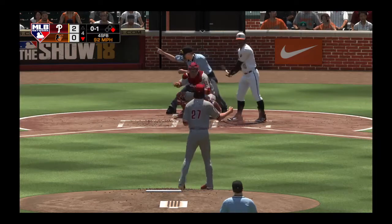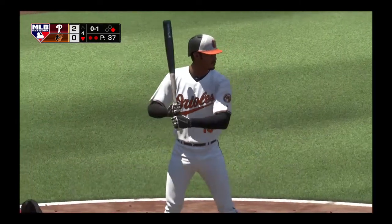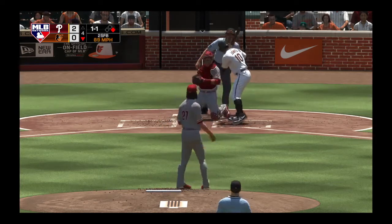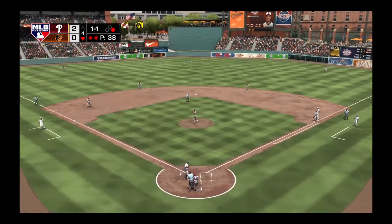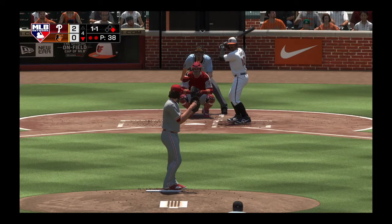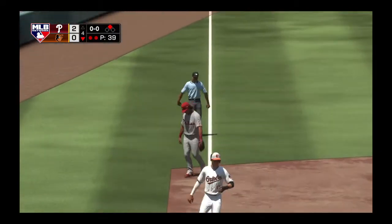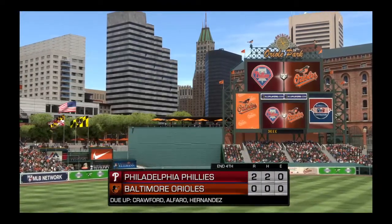Here's the center fielder, Adam Jones. He takes strike one on the fastball — 0-for-1 after grounding out. Jones takes one for a ball — 1-1. No runs, no hits, no errors for the Orioles so far. Popped him up — Franco shading to his right makes the play, ending the inning. No runs here on no hits, no errors, one man left on. We played four full. Phillies lead 2-0.